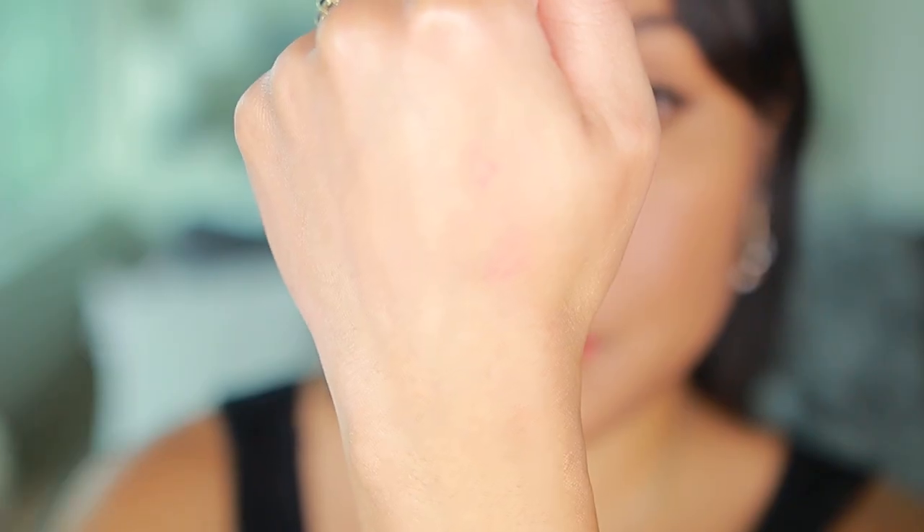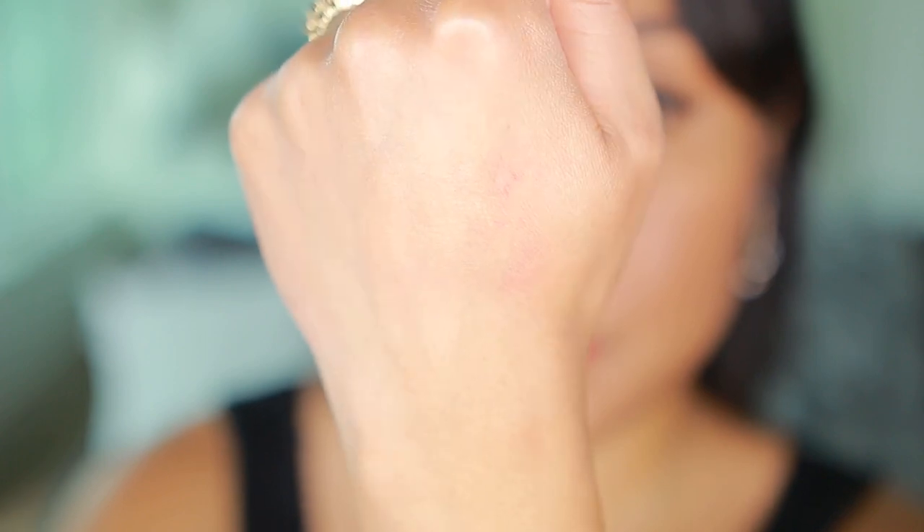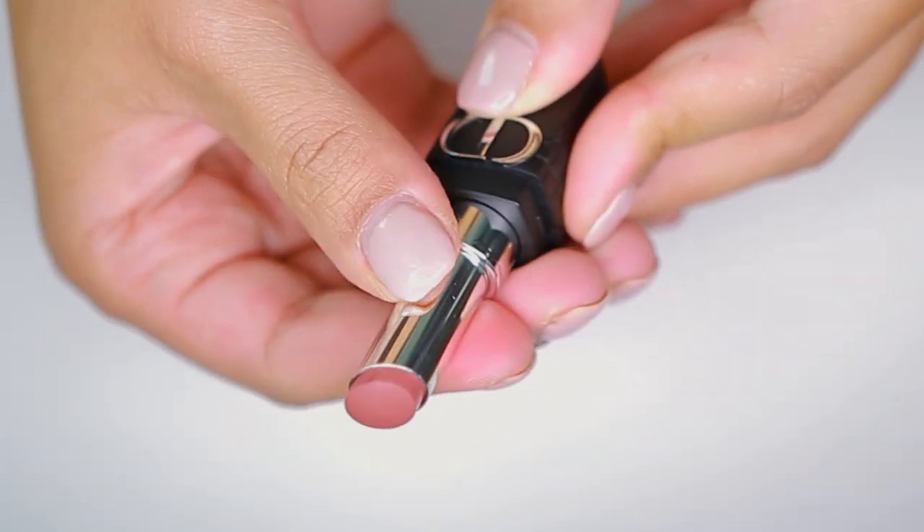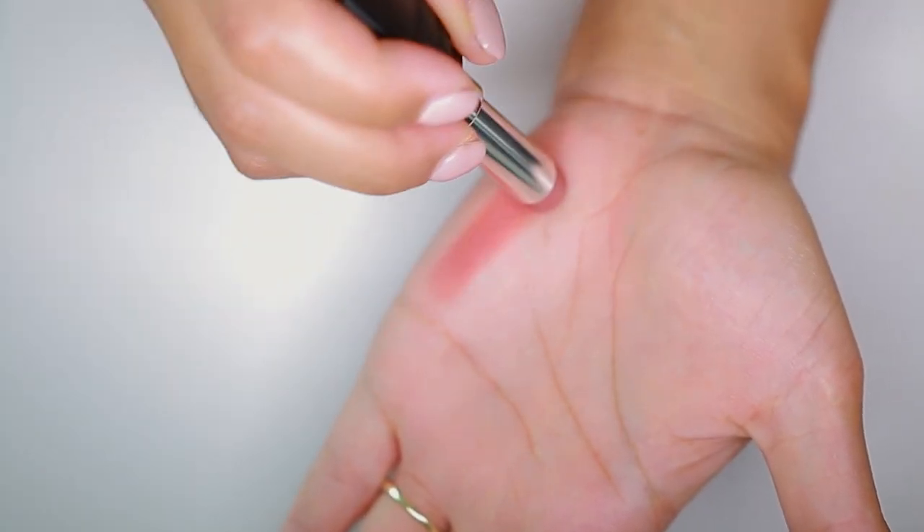They are actually transfer proof. If you let it sit for 3 minutes, there's only a tiny bit of transfer that came off on the back of my hand, and then afterwards it's truly transfer proof for the rest of the day. However, I did manage to get some on a straw.